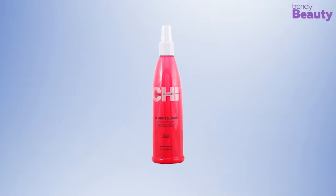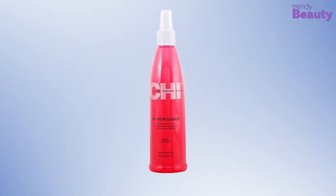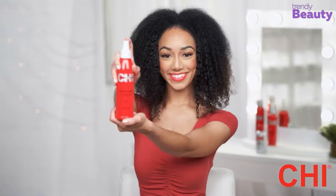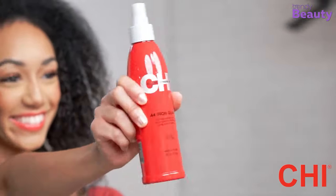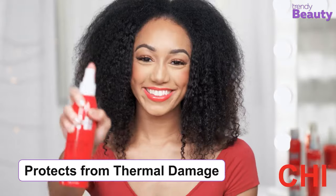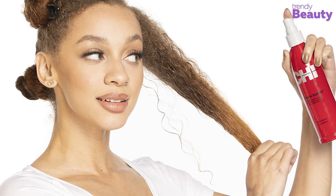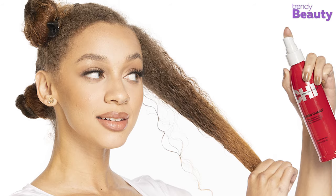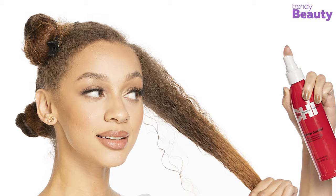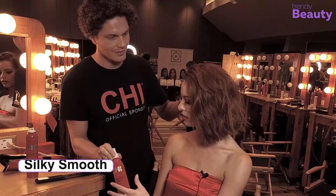Our next pick is the Qi 44 Iron Guard Thermal Protection Spray, which protects your hair from inside out while being suitable for all hair types. The thermal protection protects your hair from heat damage and breakage without any buildup. Its weightless formula helps to seal the cuticle and also reduces the chance of future damage. This product has cationic hydration ingredients, vitamins, and proteins that add essential moisture, increasing brushability and making your hair silky smooth.